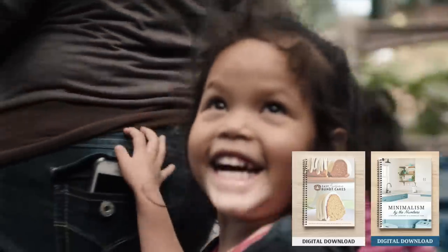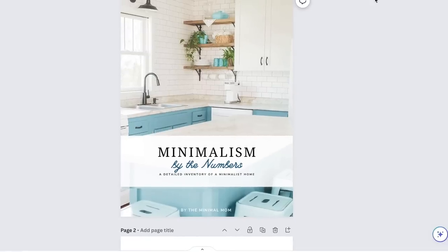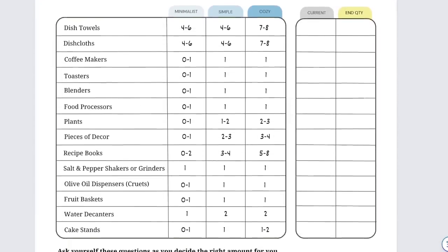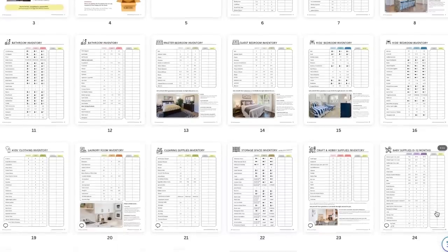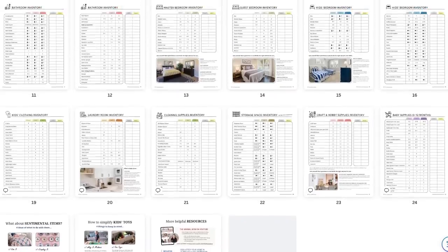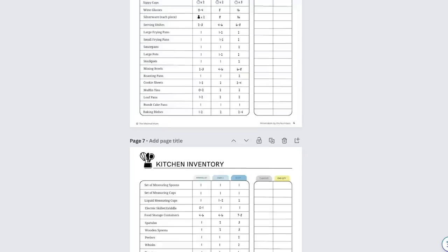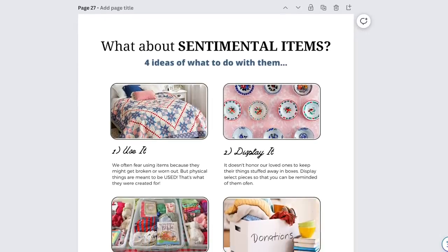We also came up with a printable of 'minimalism by the numbers' that goes through our whole house. We broke down the numbers by minimalist, simple living, and cozy — because not everybody wants to be a full-out minimalist, and that's totally fine. There are also columns for you to put in your own numbers and goals for your own house, making it a really helpful worksheet especially for those who like the numbers. It's available for $5, and if you want to make a bigger donation you're welcome to do that as well.